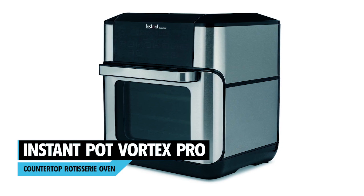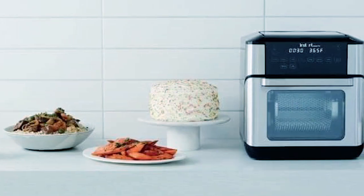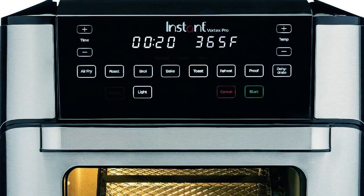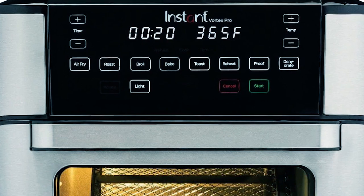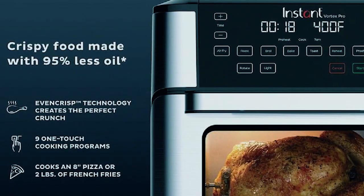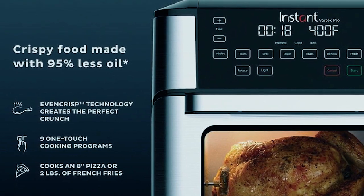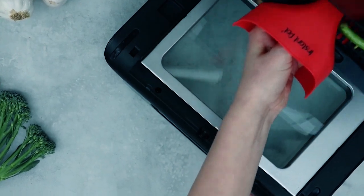Instant Pot Vortex Pro Countertop Rotisserie Oven. This clear air fryer will improve the quality of your cooking in the kitchen. Use nine genius features to air fry, bake, broil, roast, toast, reheat, proof, dehydrate, or rotate. It ensures optimum cooking with a top heating element and fan and has a total of nine cooking features. The oven door is easily removable and all parts are dishwasher safe.